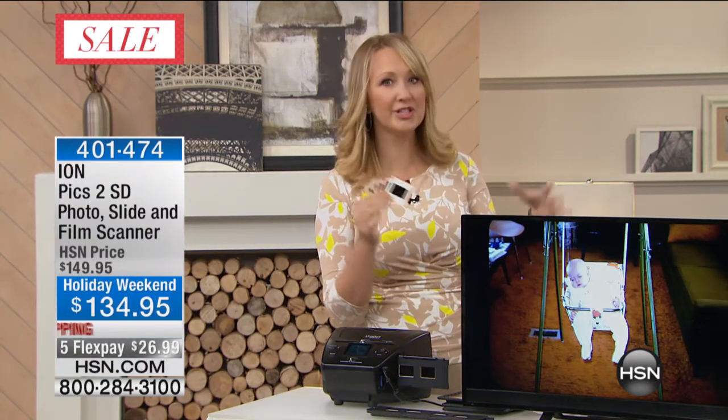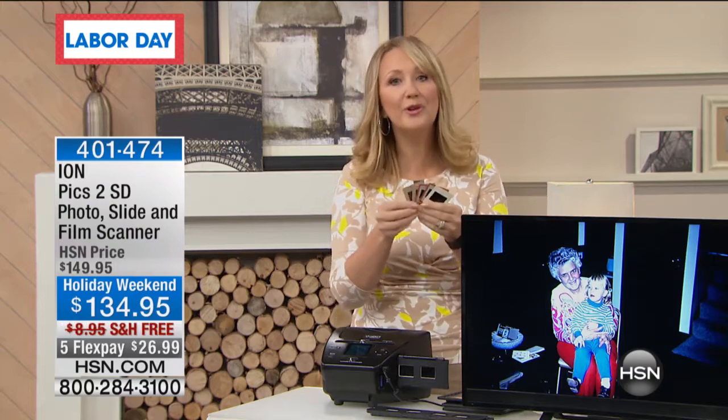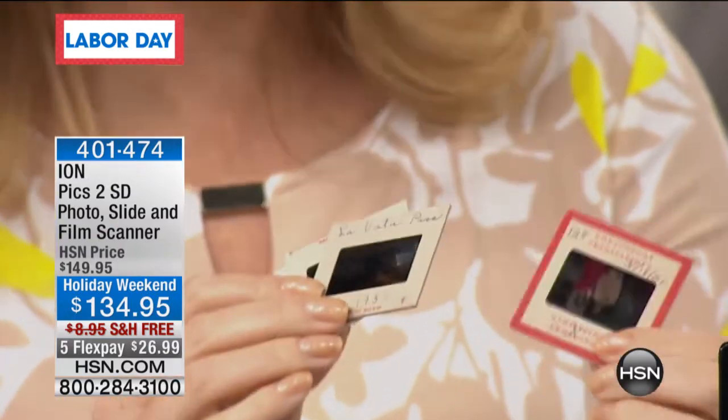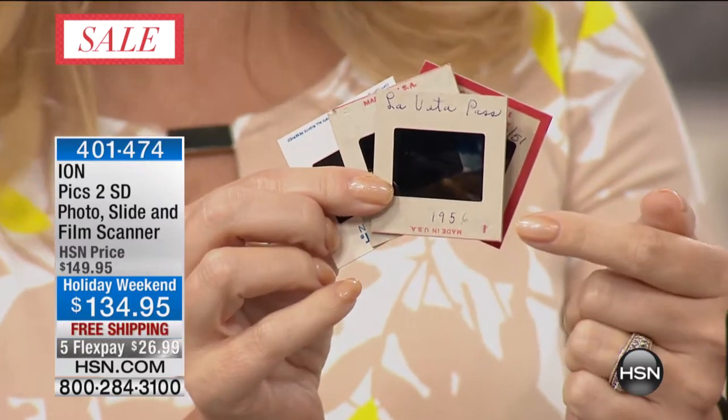Unless you have a slide projector, you're not going to know what's on those slides. Some of these memories from my family go back to the 1950s — one labeled 1951, another 1956, in my grandmother's handwriting. She had already passed away before I was born. So when I tell you I was able to inherit family memories I had never even seen before, that's exactly what happened. And because of the Ion, I was able to digitize and preserve those memories.